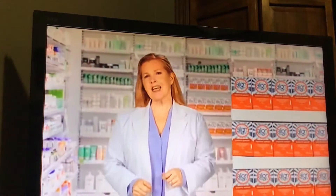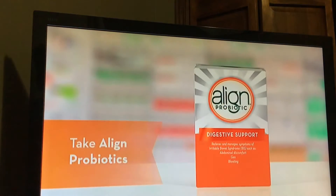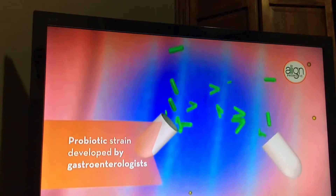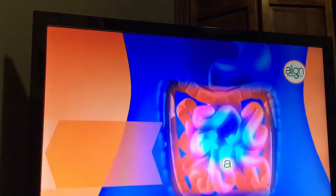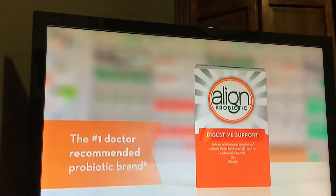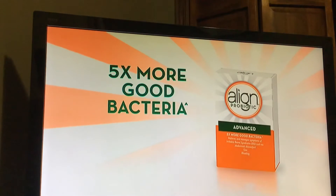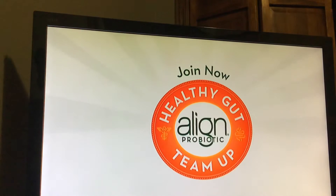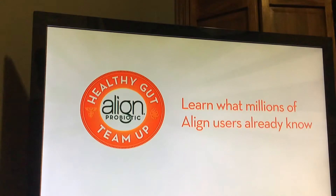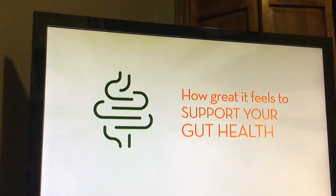Do you experience IBS symptoms like abdominal discomfort, gas, and bloating? Taking Align probiotics can help. Align's probiotic strain was developed by gastroenterologists and adds good bacteria that helps relieve IBS symptoms. Try Align today. Also try Align Advanced with five times more good bacteria. And join the Align Healthy Gut Team-Up. Learn what millions of Align users already know — how great it feels to support your gut health.